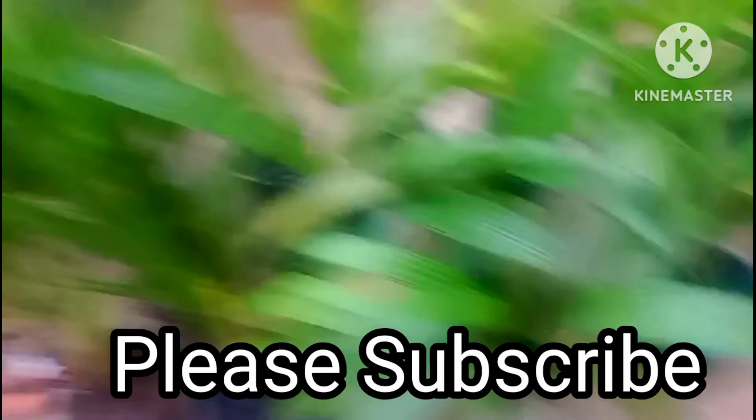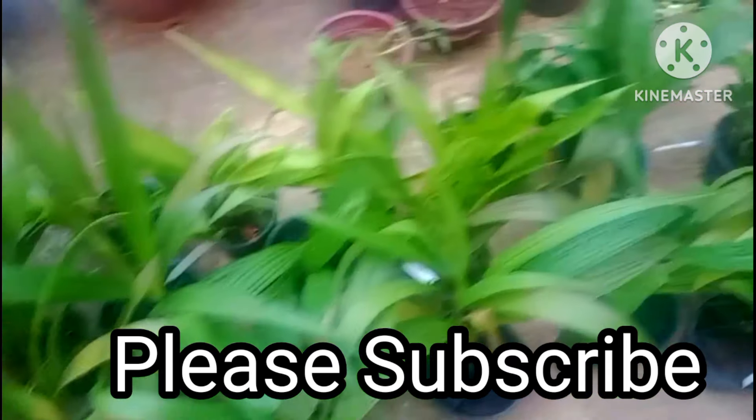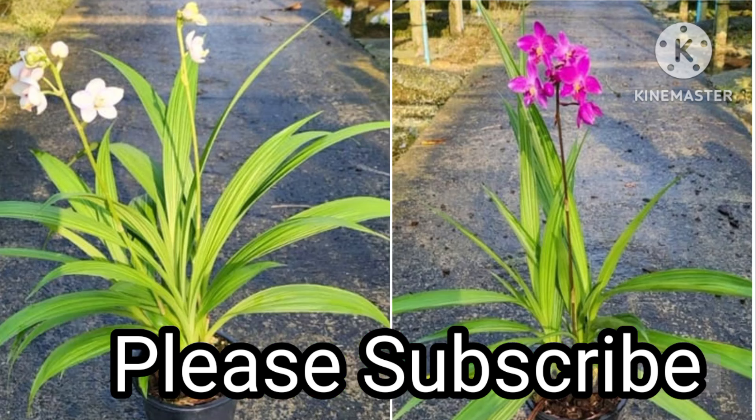If you like and comment, please like and comment. I will be happy to see you all.